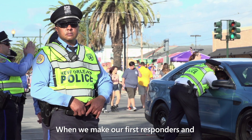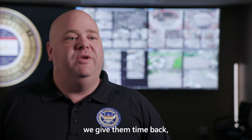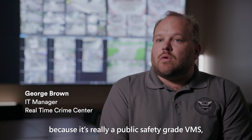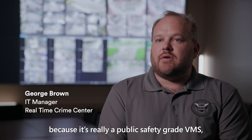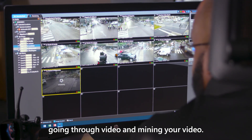When we make our first responders and our public safety partners more efficient and more effective, we give them time back. We serve as an artificial force multiplier. The Genetec platform, because it's really a public safety grade VMS, is designed around how the police approach going through video and mining video.